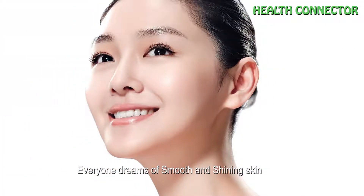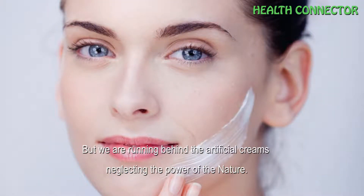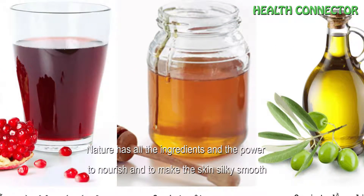Hi guys, welcome back to our channel. Today in this video we will give you one tip on how to get natural shining skin. Everyone dreams of smooth and shiny skin. Nature has numerous ways to make our skin smooth and shiny, but we are running behind artificial dreams, neglecting the power of nature.